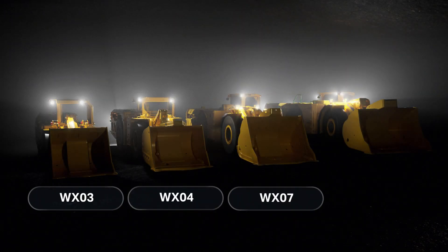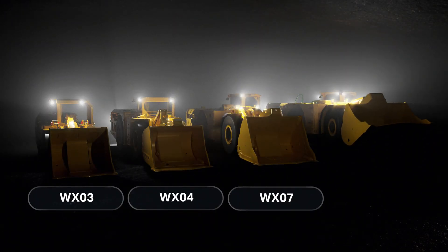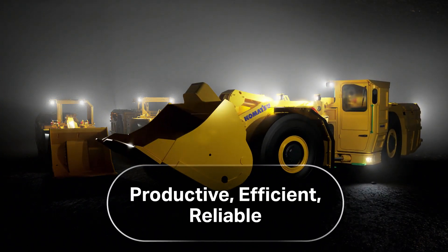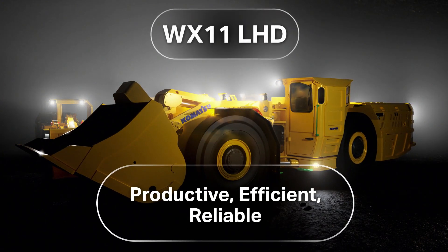Maximize your hard rock hauling cycles with Komatsu's full range of LHDs. Introducing the newest member to the LHD family, the WX11.